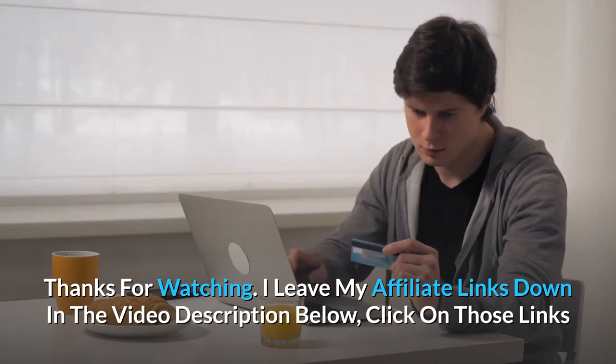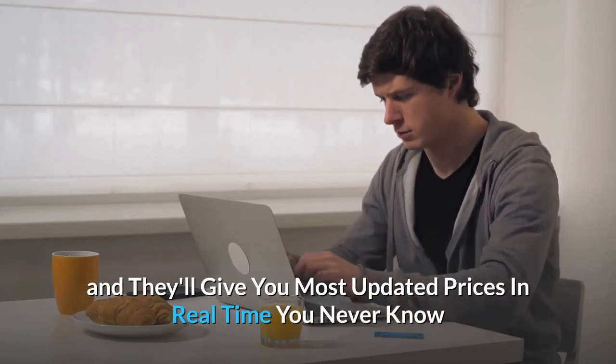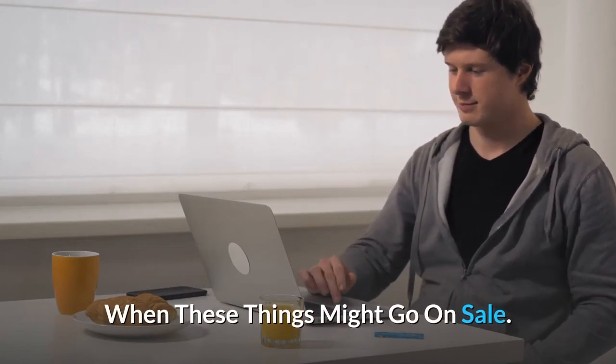Thanks for watching. I've left my affiliate links down in the video description below. Click on those links for the most updated prices in real time — you never know when these things might go on sale.